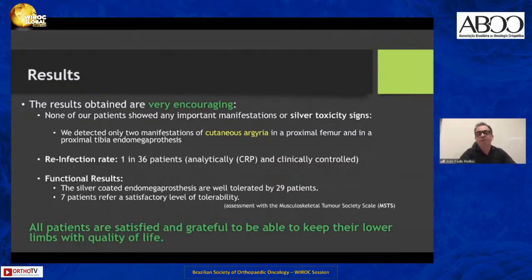In general, all our patients are satisfied and grateful to be able to keep their lower limbs with quality of life, allowing them to perform basic activities in their daily lives, such as walking, driving an adapted car, and other basic activities.